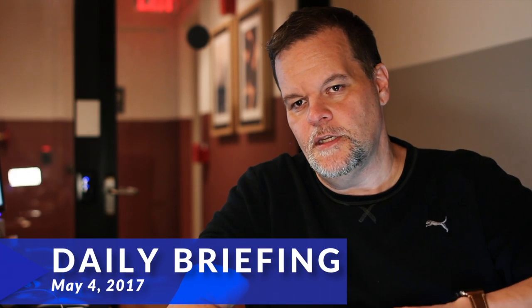Hey there, everybody. It is Lee. It is Thursday, May 4th. We've got a lot going on. I just wanted to talk to you a little bit about what's going on behind the scenes as we're working on the rollout of 2.0.